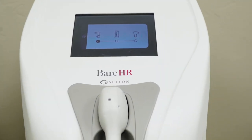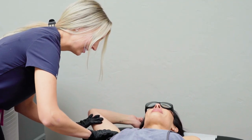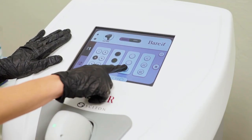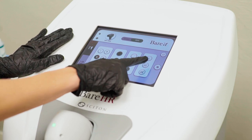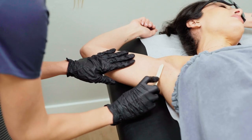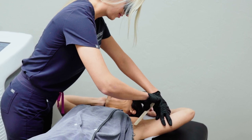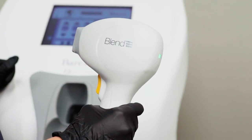Our new Bare HR is a super-fast laser hair removal device that treats patients of all skin types any time of the year, anywhere on the body. It is the world's first and only device that destroys hair follicles without affecting the surrounding skin by delivering ultra-short pulses of energy at the optimal temperature.